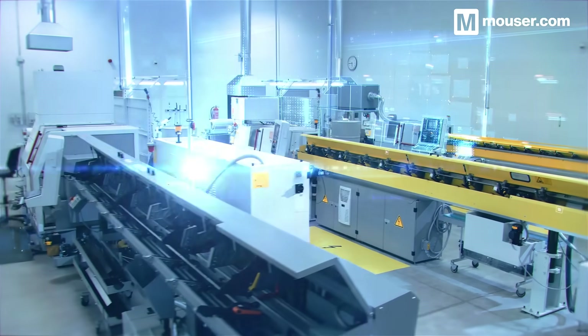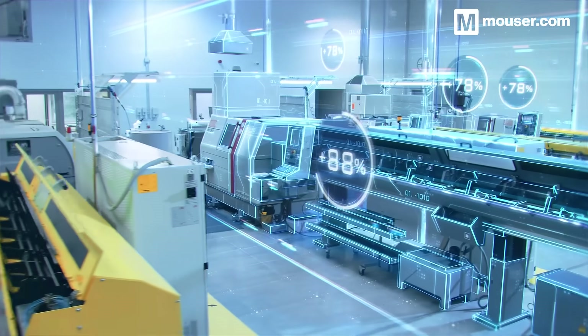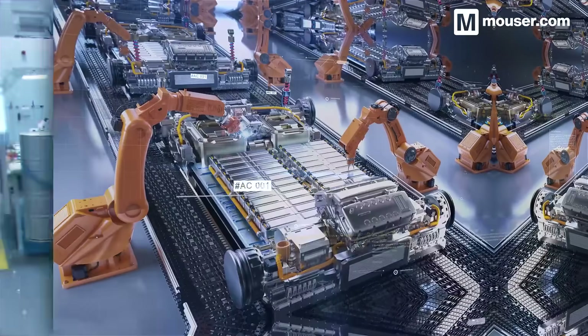Today, we'll look at four products available from Mauser, designed to develop the embedded, connected systems that are revolutionizing every industry.